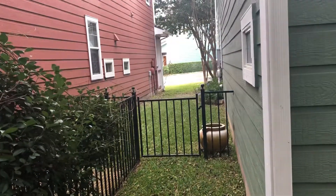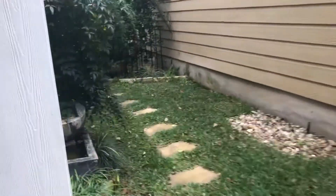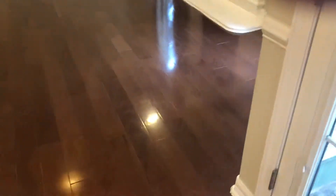There's a little side entrance and a secondary water feature. While we're down here, let's check out the garage.